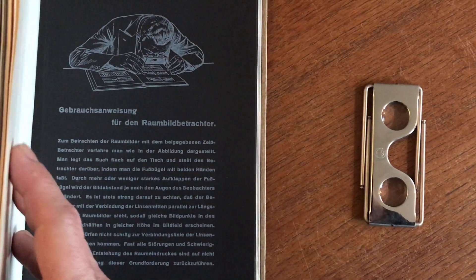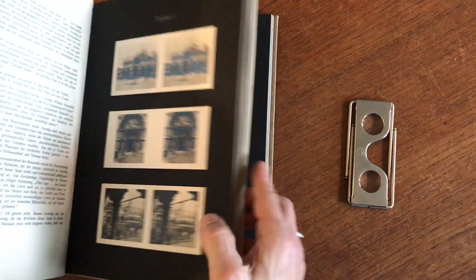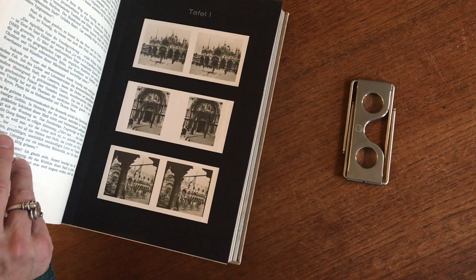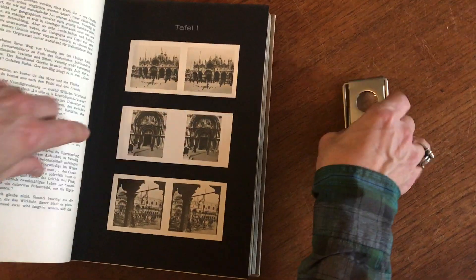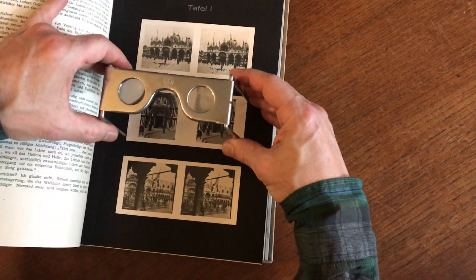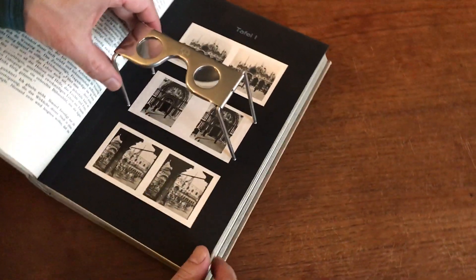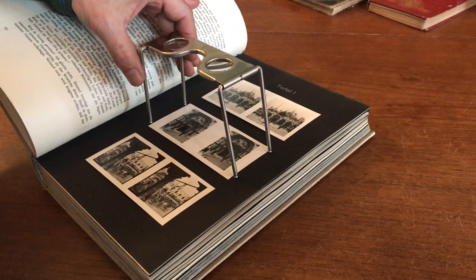What you do is simply go to a page like this. Each page has three of these StereoViews which are mounted, and you simply set it like so, then put your head over it and look at the view — and it pops to life in 3D.